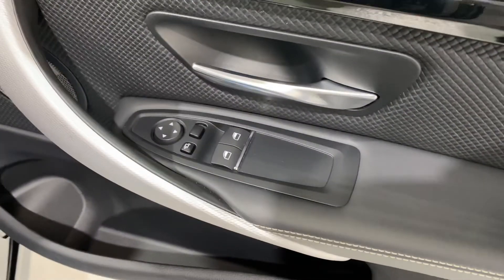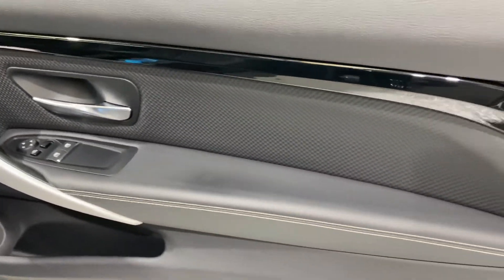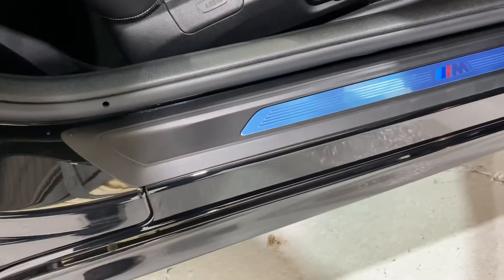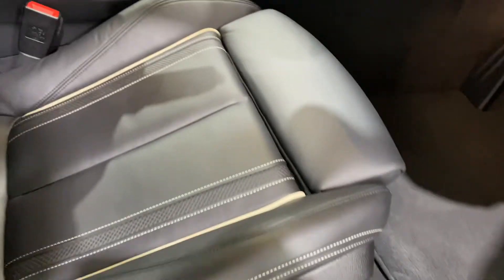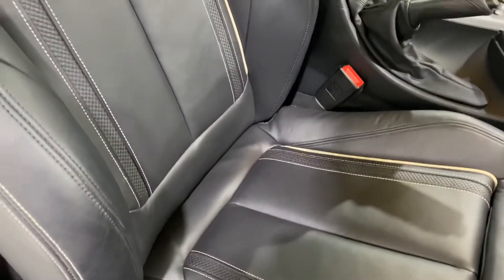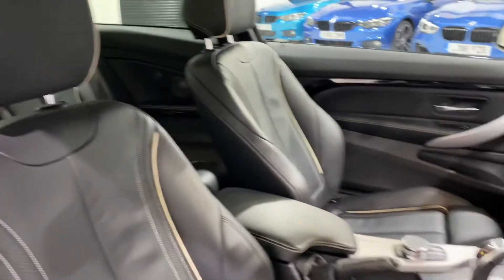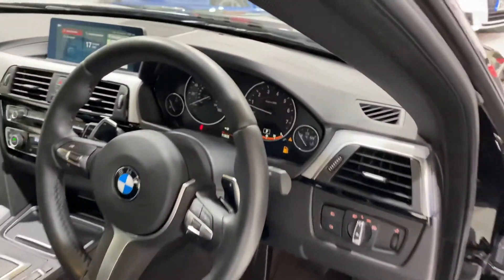There's the driver door card — no marks or scuffs. We've got electric folding and dimming mirrors, which are foldable from the key fob by pressing and holding the lock button. Still got the protective film on there. The memory seat is on the driver's side. No marks on the lever.